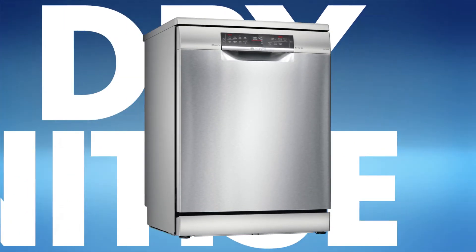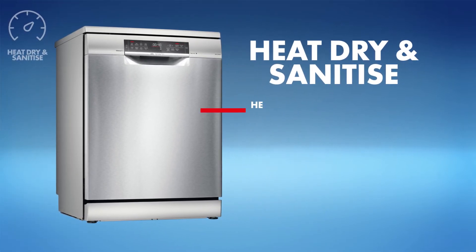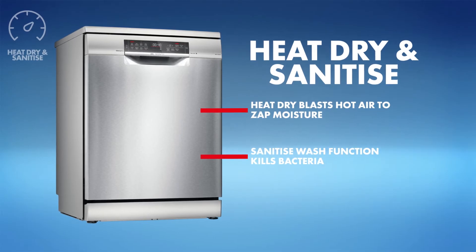Improved drying and sanitised wash cycles are hot features that provide a deep clean. Look for a heat dry function that blasts hot air to zap moisture. For a thorough clean, you'll also want a dishwasher with a sanitised wash function — it kills bacteria on your utensils and plates and provides more powerful stain removal.